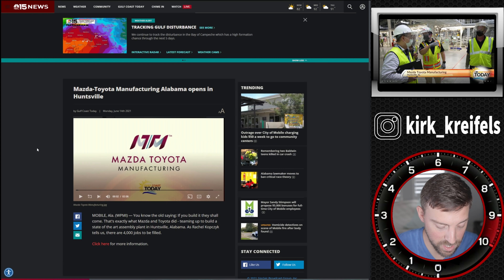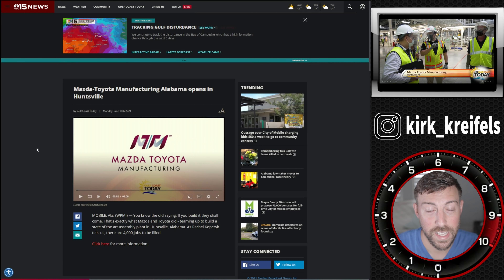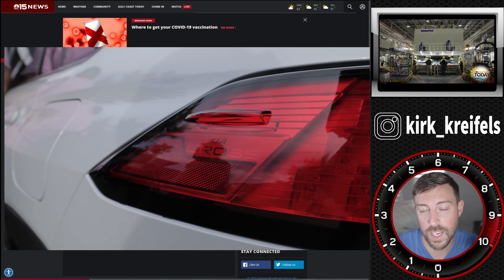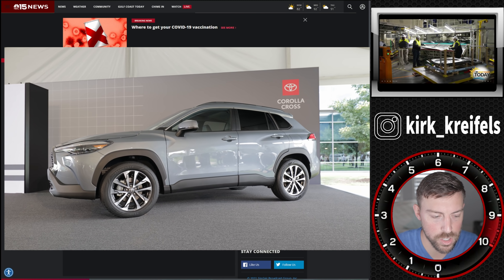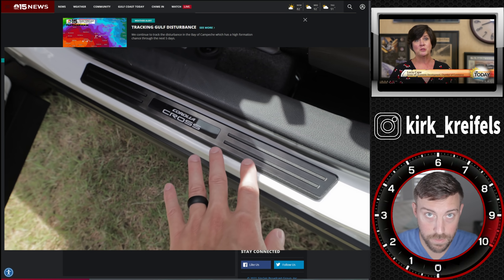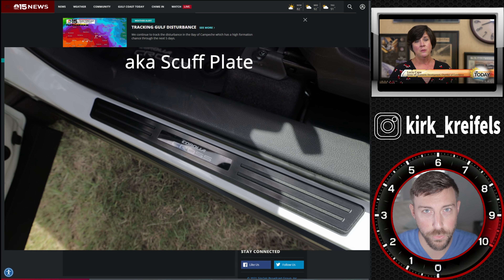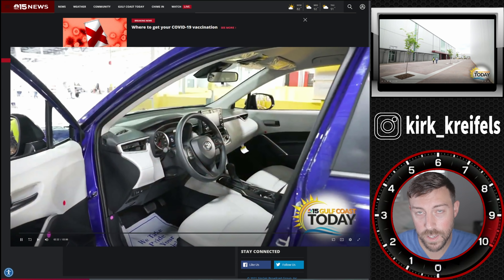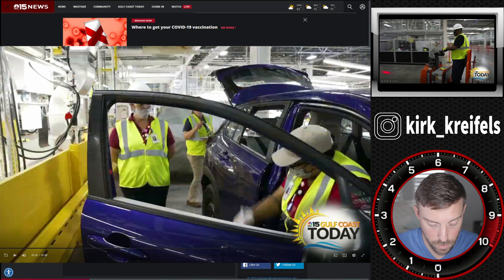Thanks to this article, we have new information — new colors that we didn't know about. When I was in Plano, Texas, we saw the Corolla Cross for the first time. We had white and a grayish blue color, which was really cool looking. But now we have confirmation of a glossy red, a dark forest green color, and a blue color that looks kind of like ultrasonic blue mica on the Lexus end.